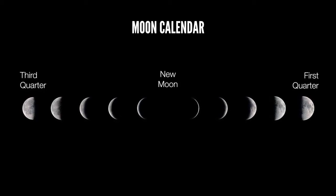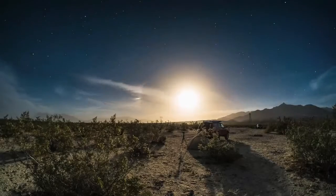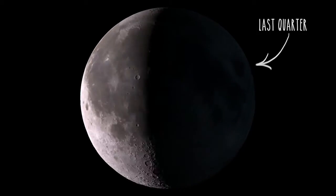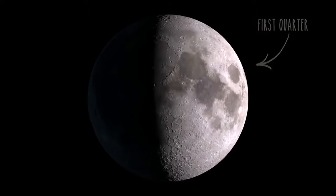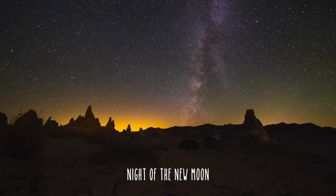Once we know where to shoot, we should visit at a time of the moon calendar near the new moon. If you shoot on a night with a full moon, you won't be able to see much of the Milky Way, so you'll want to pick a night sometime between the last quarter and the first quarter of the moon calendar. The closer you shoot to the new moon, the more time you'll have during the night with dark skies.